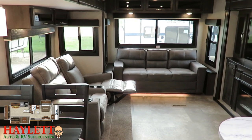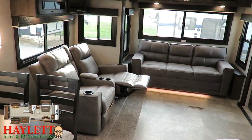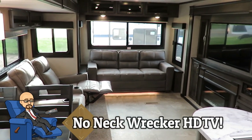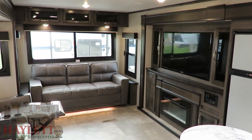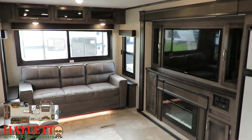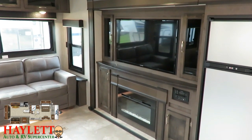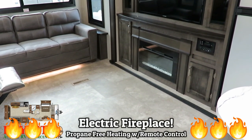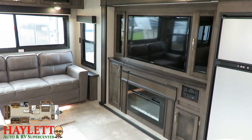We've upgraded to theater seating versus a more conventional jackknife-type sofa, and that is directly facing the big HDTV, which is an optional piece of equipment. But in a floor plan like this, where it's a very entertainment-focused model, I just couldn't imagine lacking that. The fireplace down here gives us some electric space heating so that you're not burning up your propane all the time.